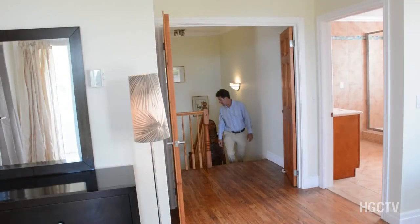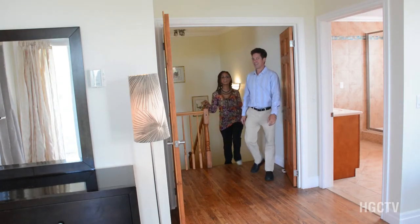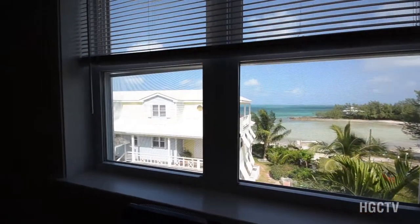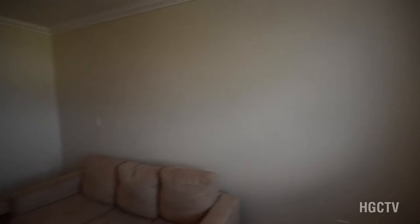So now we're coming up to the penthouse level. I love this layout. Right here we have the second guest bedroom — beautiful views again, with ensuite bath and walk-in closet.